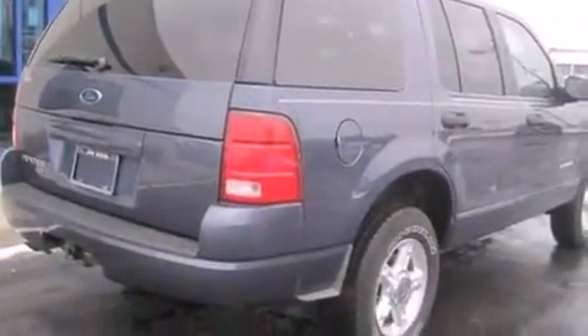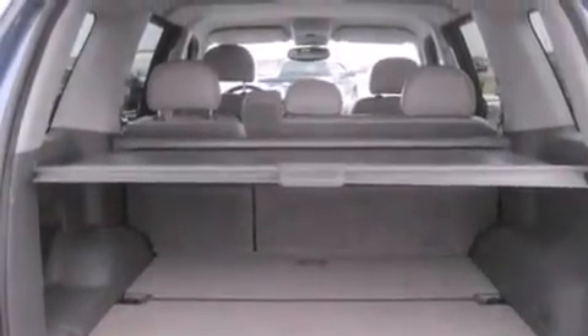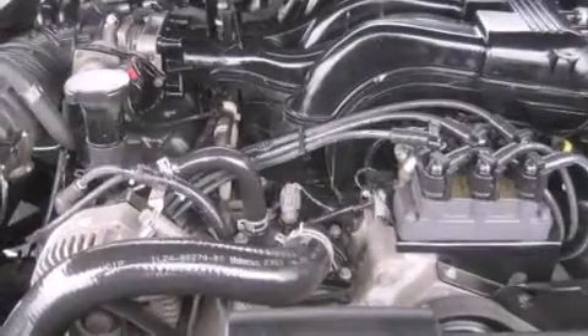A pass-through rear seat, an auto-dimming rear-view mirror, and the leather seats provide great support and create an overall luxurious feel.